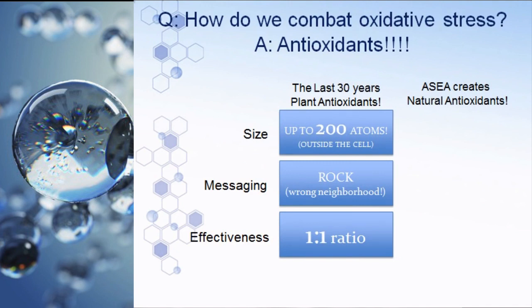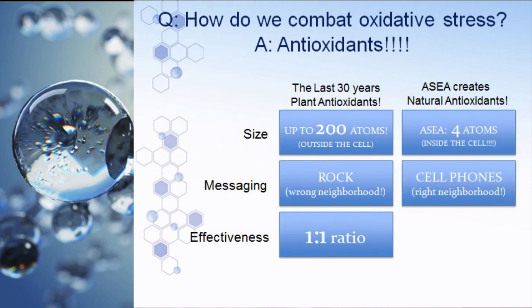In every bottle of ASEA there are redox signaling molecules. They are not antioxidants but signaling molecules that can penetrate the cell wall, penetrate the blood-brain barrier, enter the mitochondria or even the nucleus, and trigger the production of natural antioxidants. The ASEA molecules are three to four atoms in size — very small — and absorb quickly in the mouth, throat, stomach, and intestines. They are messaging molecules that know exactly where to go in the body.